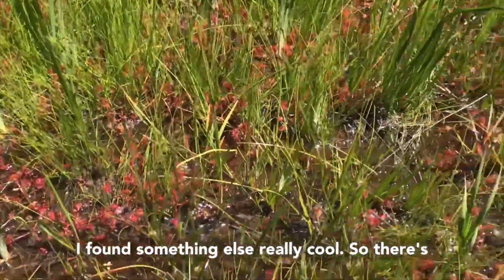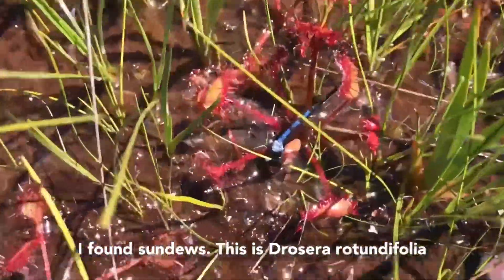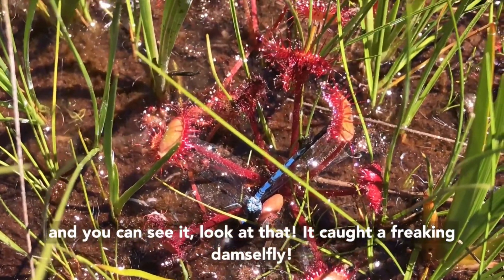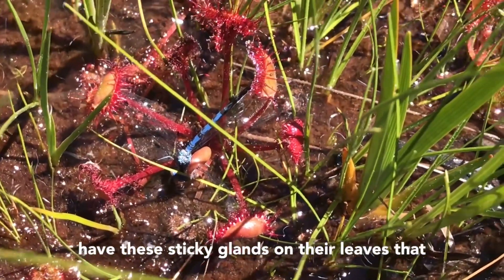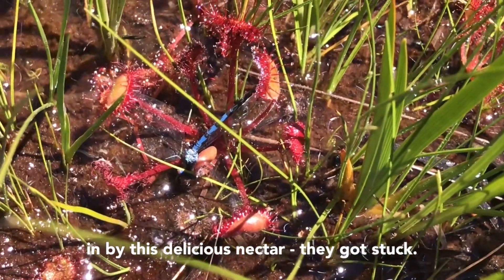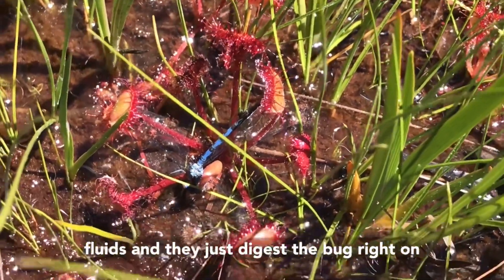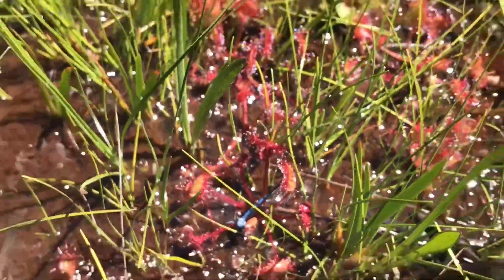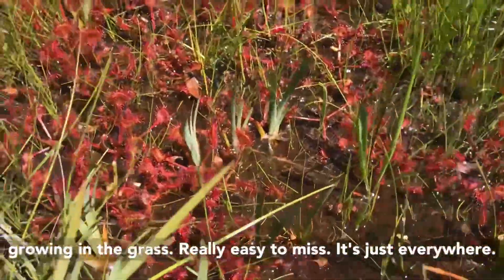I found something else really cool — there's not just Darlingtonia out here that's carnivorous. I found sundews! This is Drosera rotundifolia, and look at that — it caught a damselfly! These sticky sundews catch prey using sticky glands on their leaves. Insects are lured in by nectar, get stuck, and then glands secrete digestive fluids to digest the bug right on the leaves. The plant then absorbs the nutrients. They're kind of low-growing in the grass, really easy to miss, but they're just everywhere.